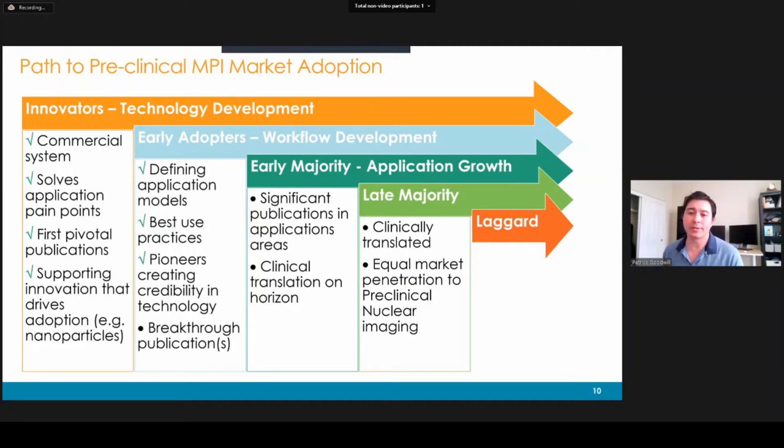With that in mind, we're now well into the early adopters phase. Customers are defining application models — developing new animal models specifically for MPI — and helping us develop best-use practices, such as how to quantify in MPI, what the detection limits are like, and how to label cells better for MPI. This is really giving us credibility. However, we're still waiting on some of the breakthrough publications that our customers are working on, and they're coming along quite well. Coming up is when we'll be getting into the early majority, where we'll need significantly more publications. That's also when our clinical translation has to start to get on the horizon — the early majority are banking on us being able to get to the clinic in the near future.